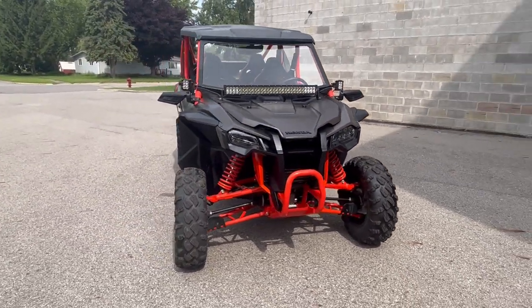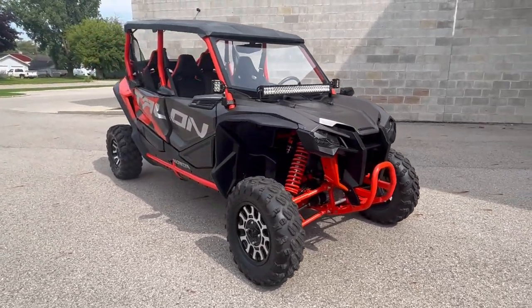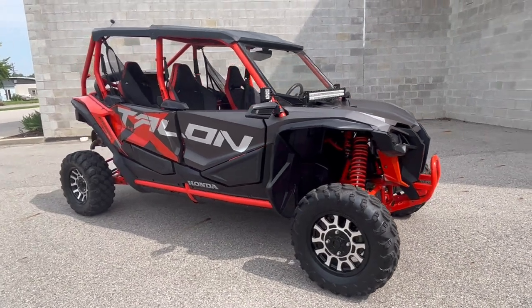That's a 2020 Honda Talon 4 for only $19,999 guys. Give us a call, we'll get it done — 810-648-9500.